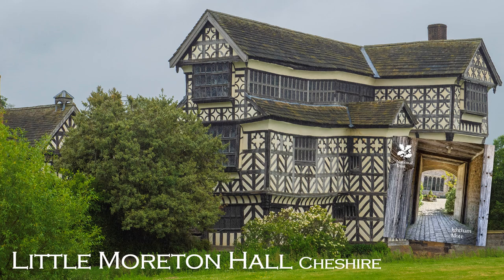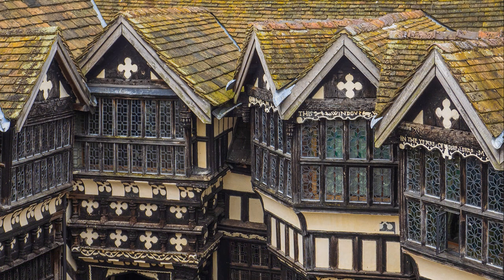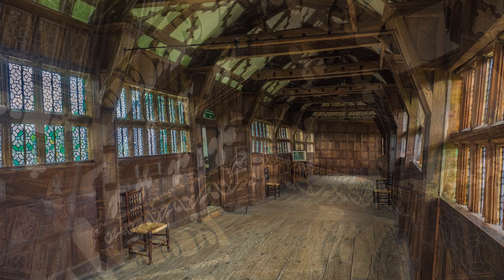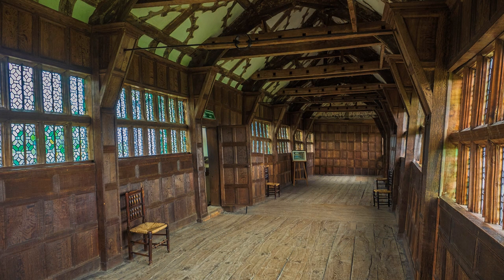Little Moreton Hall in Cheshire must rank as one of the most fascinating and unusual half-timbered buildings. It was constructed piecemeal over several centuries and looks disturbingly unbalanced. Already in Tudor times they were constructing buildings that are top-heavy, long before some of the amazing buildings now in modern London.